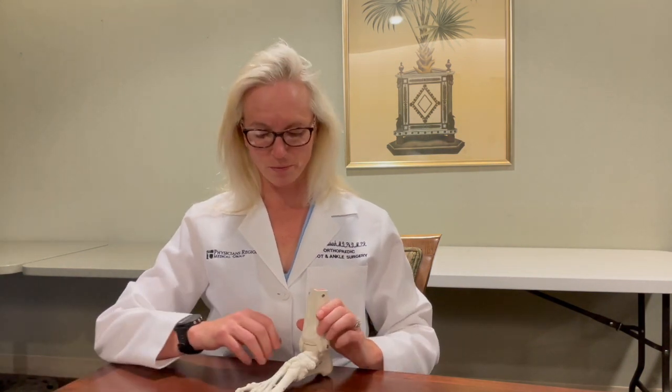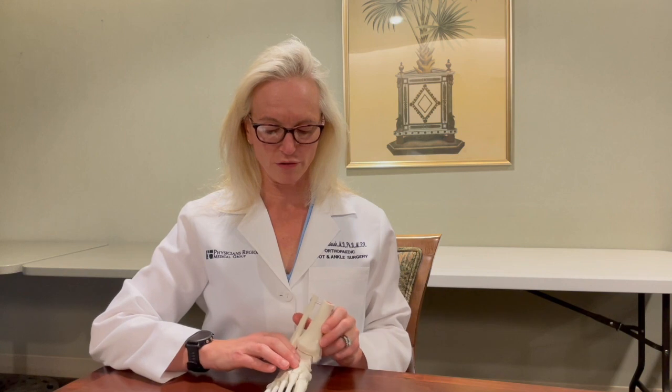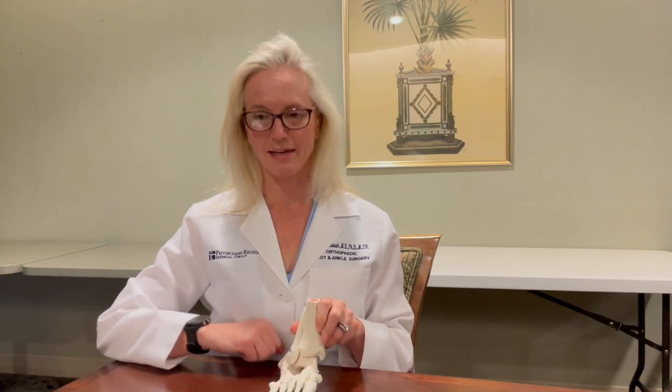If the arch falls too quickly, a painful flat foot can develop. 20% of the population is born with flat feet, but the problem happens when flat foot occurs in adulthood. The arch will continue to fall, the ankles will continue to roll in, and the heel tilts out.